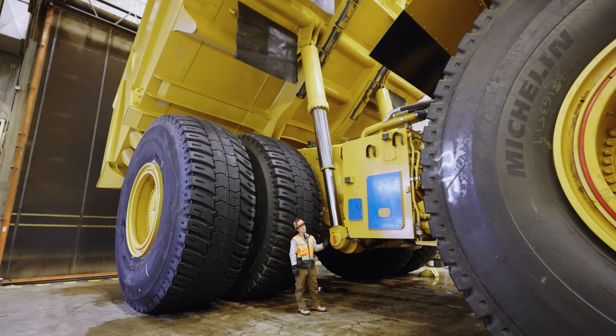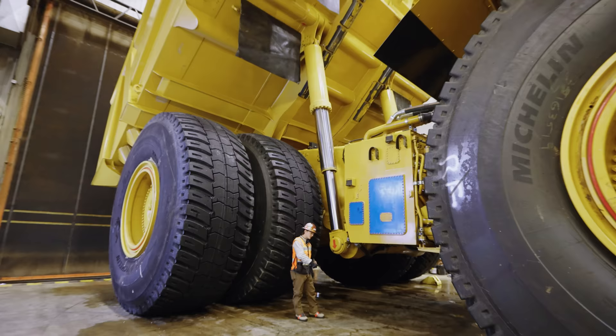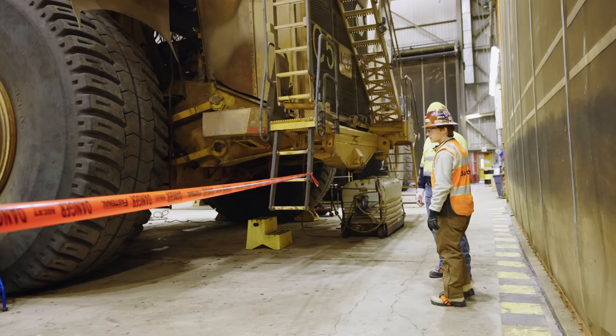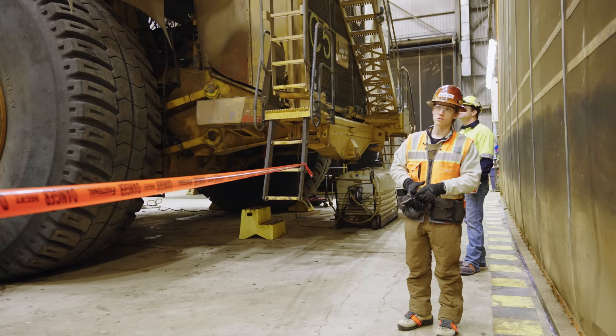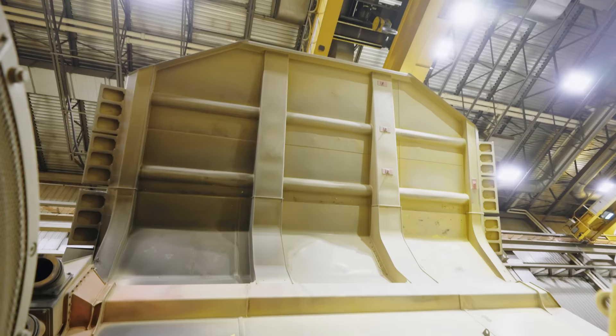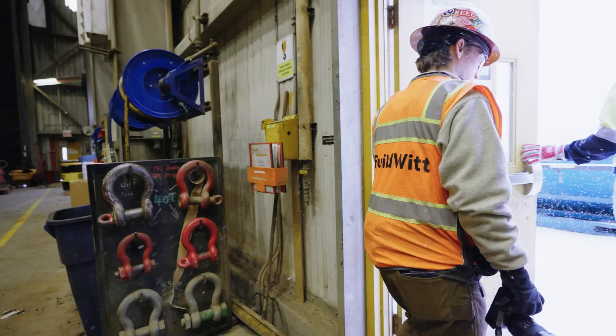Just one cylinder on each side can lift the entire 400-ton payload over and over again — whether it's hot or as cold as it gets. Their target is 90% availability, which means out of all the hours in an entire year, at least 90% of the time this truck is moving and hauling material.